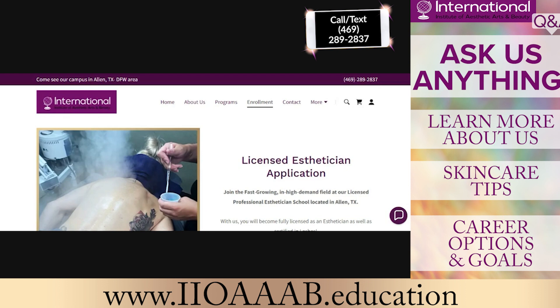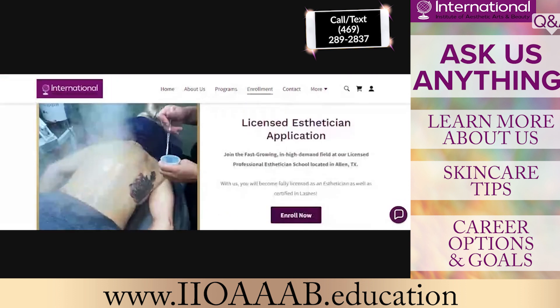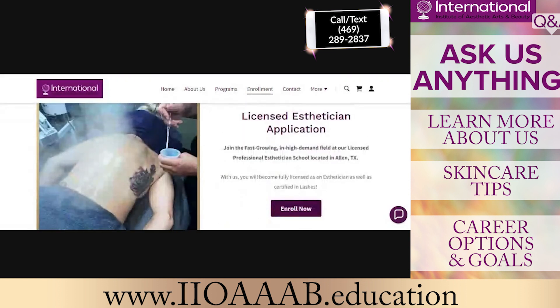I'm here at the Institute in Allen, Texas — the International Institute of Aesthetic Arts and Beauty. Today for our webinar, we're going to discuss the website. We have been diligently working hard to improve our website to make sure that it has all the different components as far as our programs are concerned, what our programs offer and what you can expect.